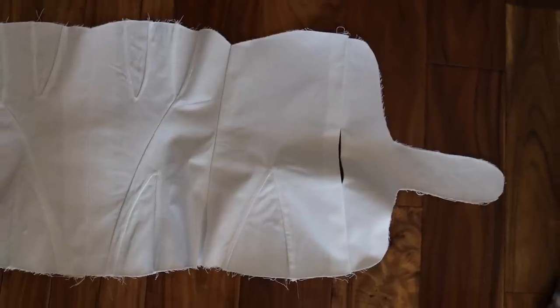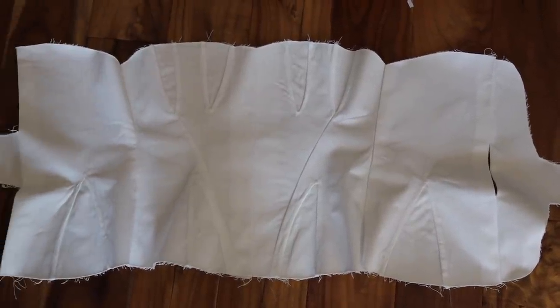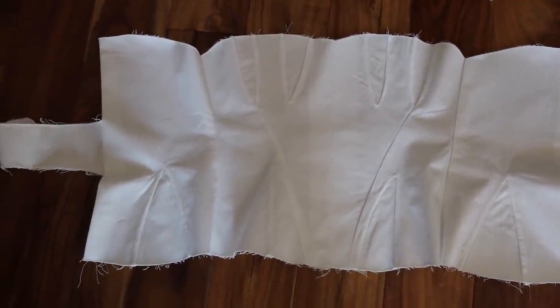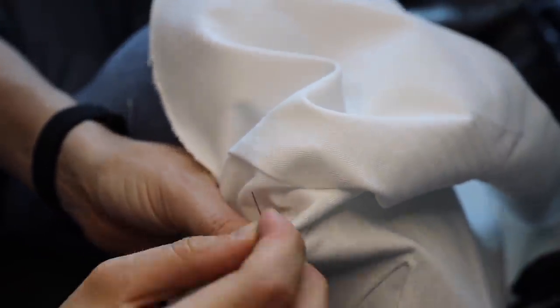At this point I have all the pieces of my corset sewn together, but I need to do some finishing steps before I add the boning — and that is to reinforce the points of the gores where they are the weakest. I already reinforced a few, but I'll show you how I used a buttonhole stitch to hand stitch and hand reinforce the tips of the gores.